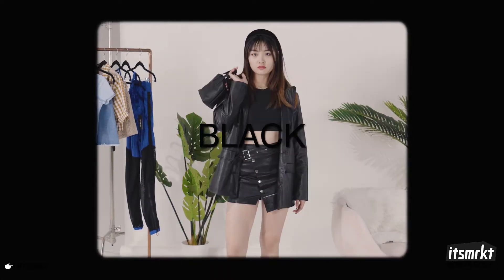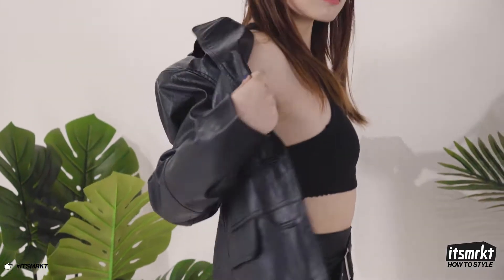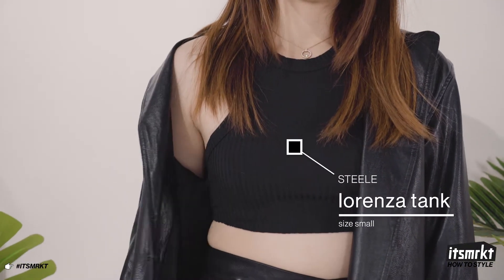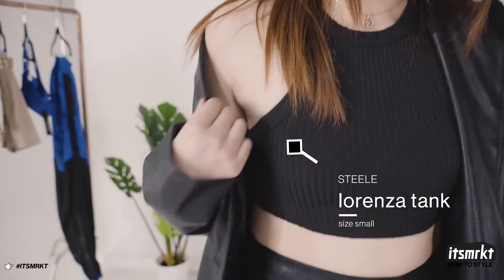The first outfit we're going for is an all-black look that's perfect for a night out or a date night with your boo. I've paired this cropped black Lorenza T from Steele with a black vegan leather skirt.